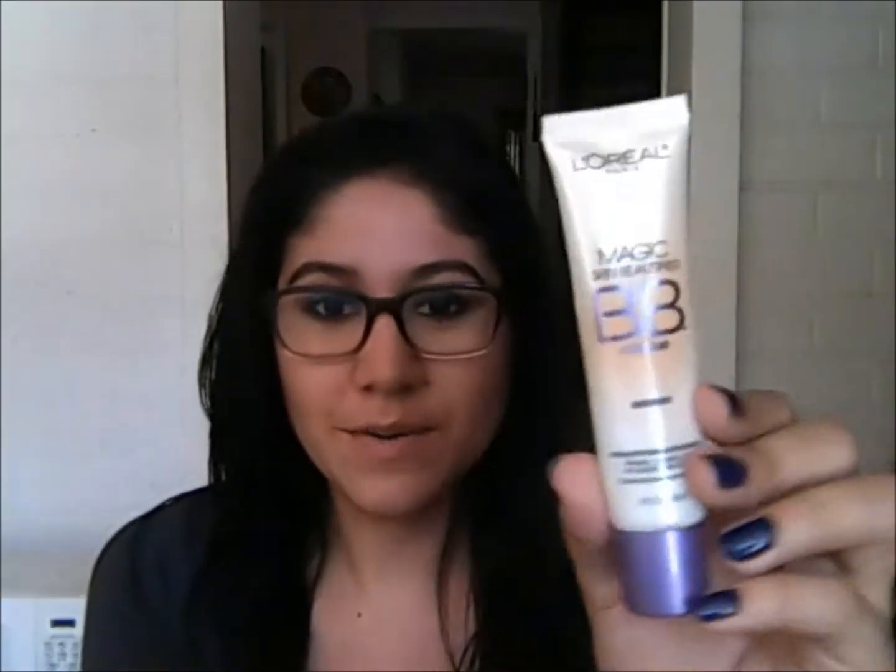One thing I do have a pretty concrete idea of is this L'Oreal BB Cream in Medium, and this stuff is amazing if you have oily skin. I can't say if you have dry skin because I don't have dry skin. I have dry patches and I don't feel like it really emphasizes them, but I don't know how it would look on overall dry skin. I love this stuff — it's amazing. It's the L'Oreal Magic Skin Beautifier BB Cream in Medium and it's supposed to prime, correct, hydrate, and perfect.